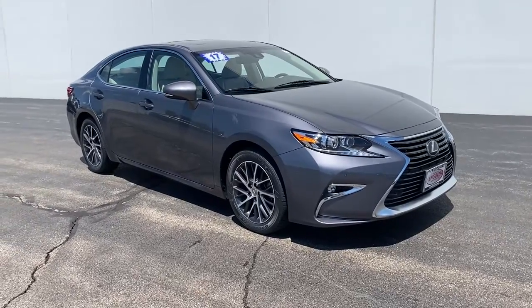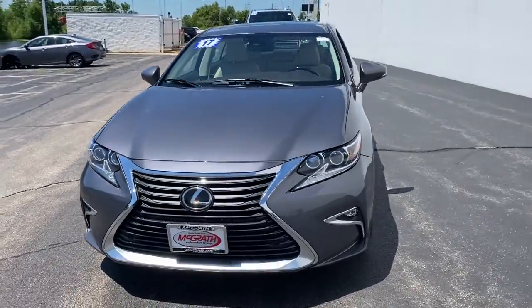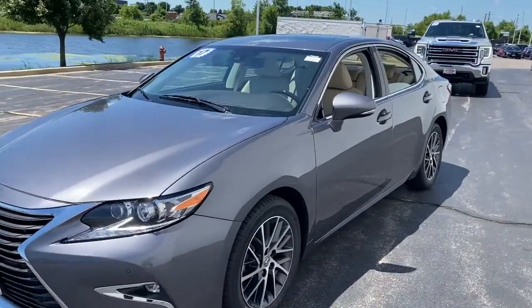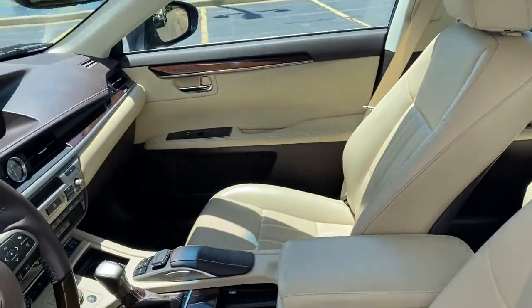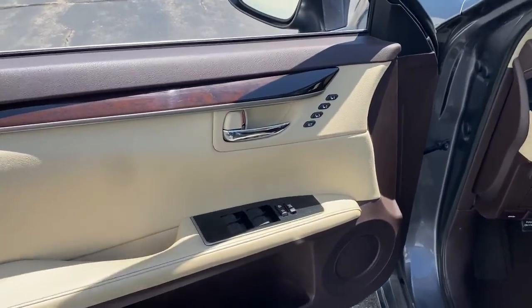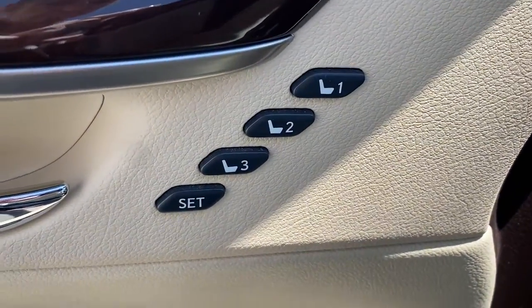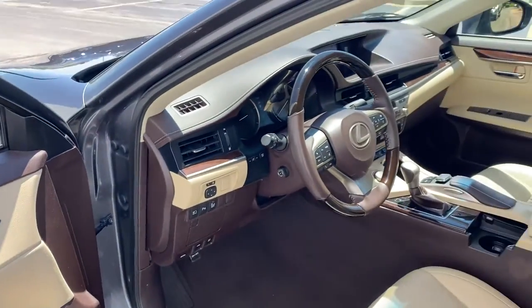Hop into the 2017 Lexus ES. This vehicle is an outstanding buy with fewer than 80,000 miles on the odometer. Enjoy a tour of this stylish Lexus ES — the spacious mid-sized luxury sedan with alluring coupe-like lines and a tranquil cabin. Its plush comfort, advanced safety tech, and infotainment features make every journey pure pleasure.